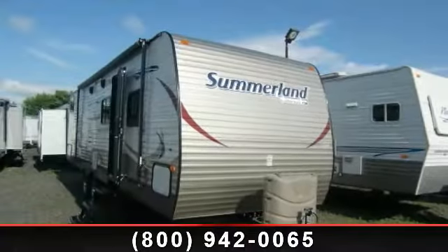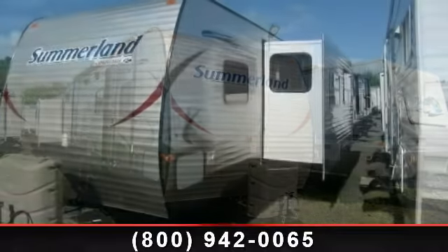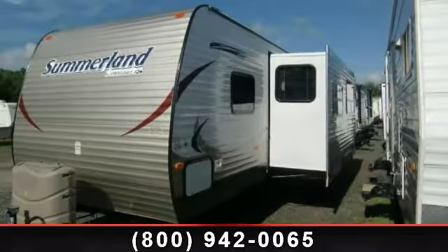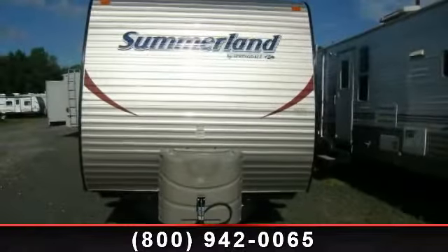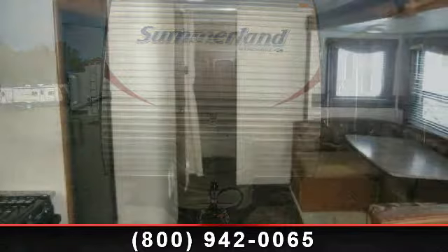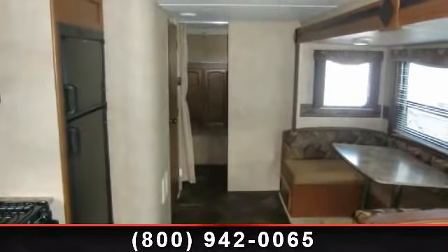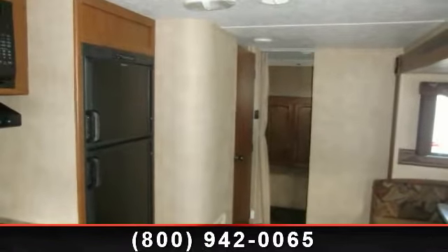Imagine yourself in this 2014 Keystone Summerlin 2980B HGS. If you are looking for an RV with quality construction and ease of towing, this may be the one. Perfect for vacationing, adventuring or just relaxing, this travel trailer awaits you. Let us put you in the right RV for your needs. Call the dealer now for more information.